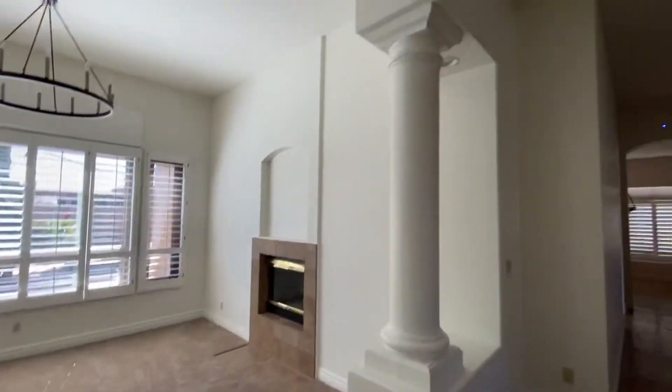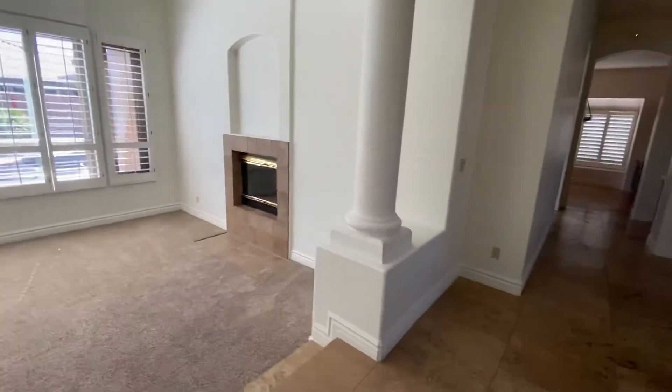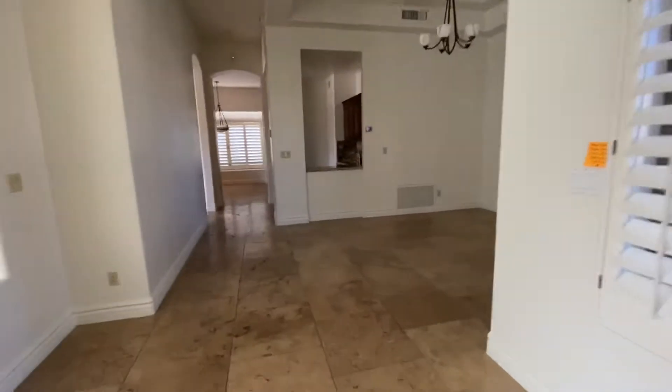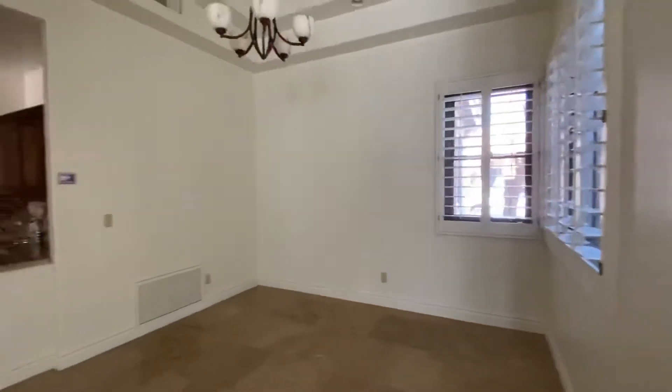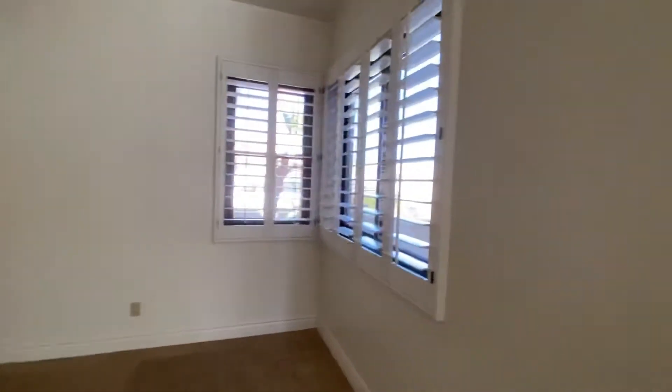You've got the nice stone pillars, chandelier hanging over, and a fireplace. The foyer does have a chandelier hanging down as well. If you hang to the right, you're going to have your formal dining area, right off the front of the house.